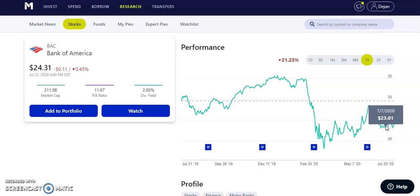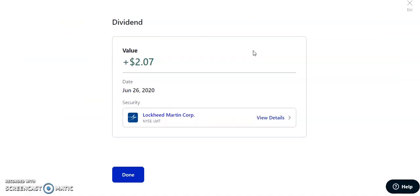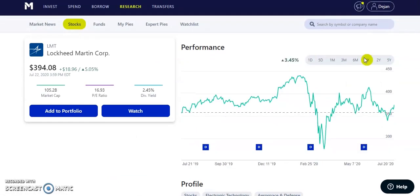Also on June 26th, 2020, Lockheed Martin — ticker LMT — paid us $2.07. As mentioned, I sold off the defense sector. They have a dividend yield of 2.45% and a quarterly dividend of about $2.40. The stock has decent room to grow, and with any tension with China or otherwise, defense stocks would rise. But right now everything seems okay, and I decided it's not a sector I want in my portfolio.